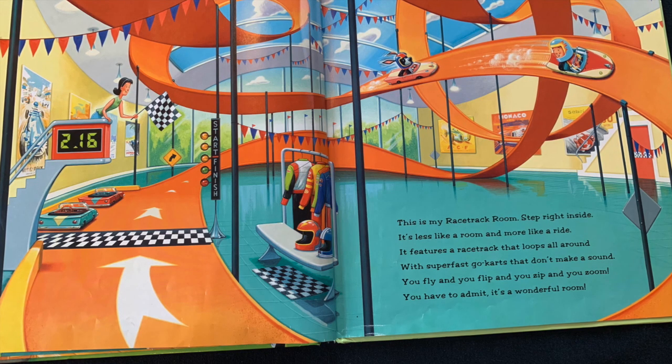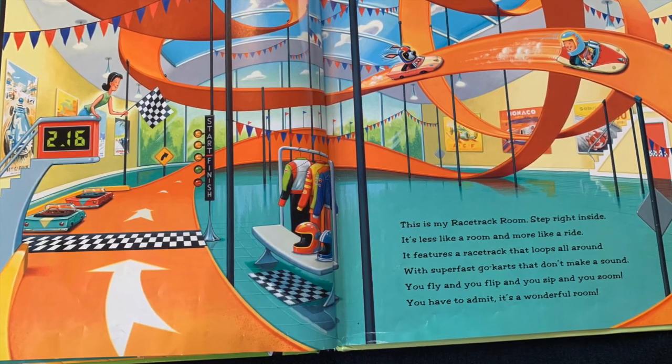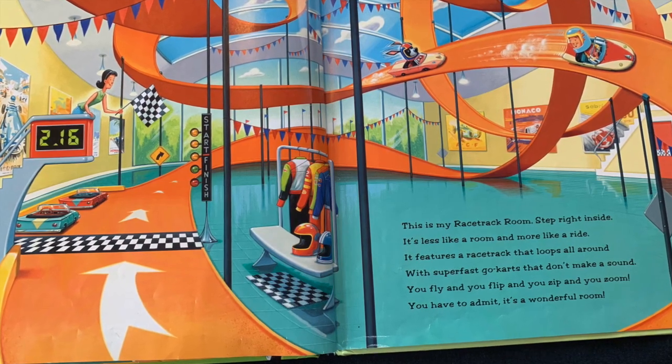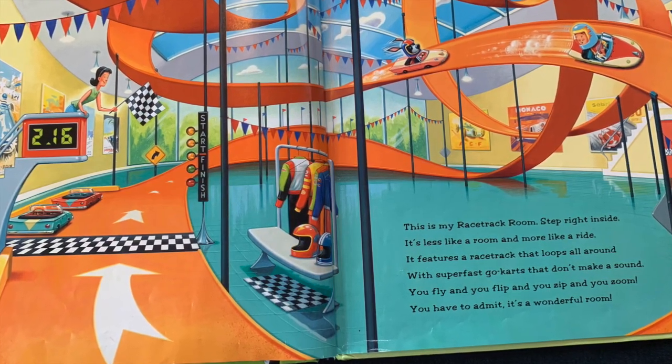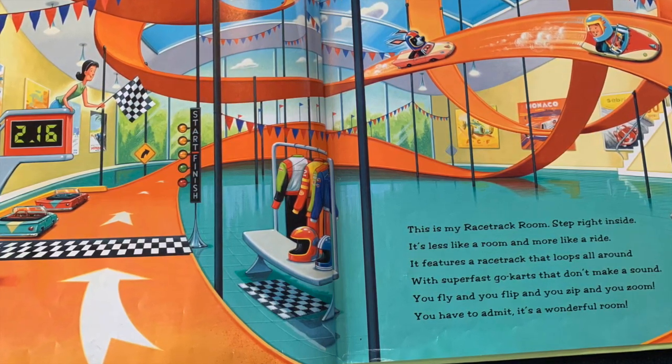This is my racetrack room. Step right inside. It's less like a room and more like a ride. It features a racetrack that loops all around with super fast go-karts that don't make a sound. You'll fly and you'll flip and you'll zip and you'll zoom. You have to admit, it's a wonderful room.